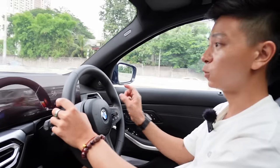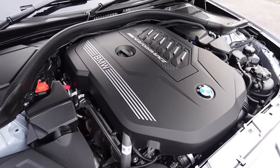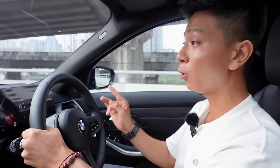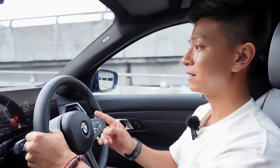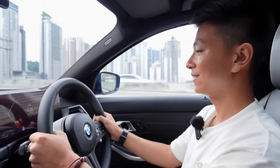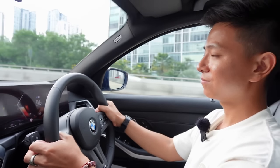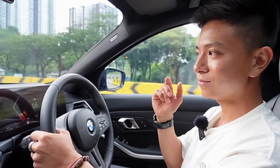The M340i uses a 3-liter turbocharged six-cylinder engine producing around 387 horsepower and 500 Newton meters of torque. It can go from zero to 100 km/h in a claimed 4.4 seconds, though people online have recorded 3.8 seconds. For reference, the M3 at 800,000 Ringgit does it in 3.5 seconds — so is it worth paying an extra 400k for those few seconds? Probably not. Listen to that downshift — it sounds heavenly.